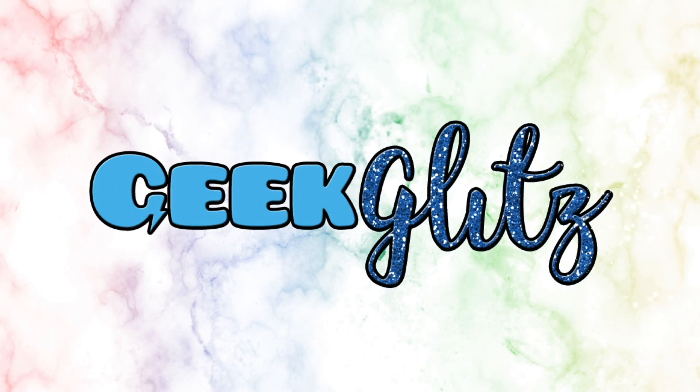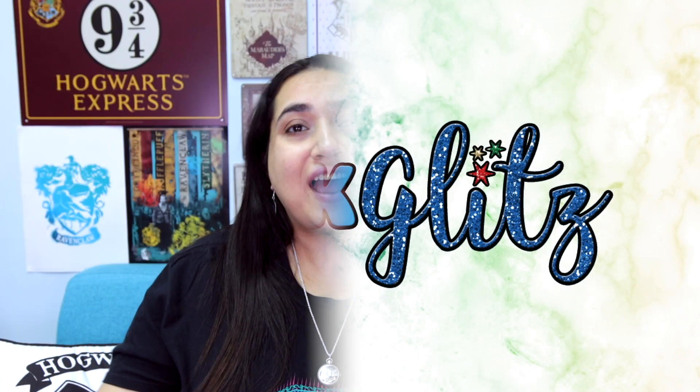I've got six new Funko Five Star Harry Potter figures and I'm gonna unbox them and review them today. Hello lovelies, my name is Mamta and welcome to my channel Geekglitz, where I talk about all things geek and all things glitz. I mainly make Harry Potter videos so feel free to browse through my channel to check out some of my past videos for more magical hauls, reviews and fun.